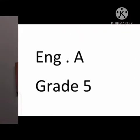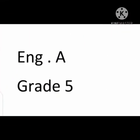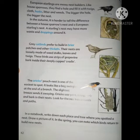Assalamu alaikum, this is English A class for grade 5. Open your book, come to page number 42. Write CW, date and day at the top of the page.